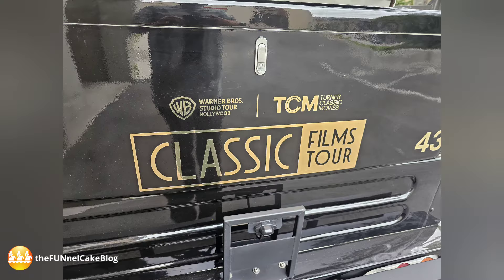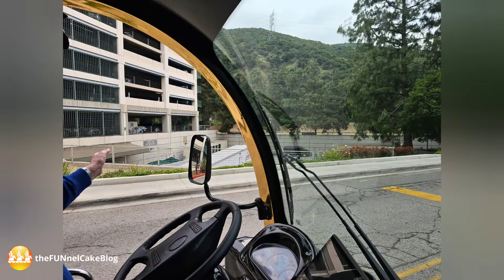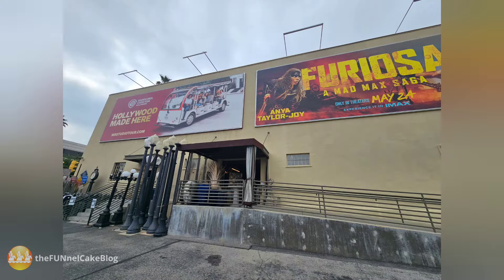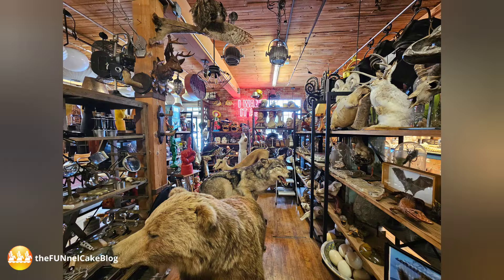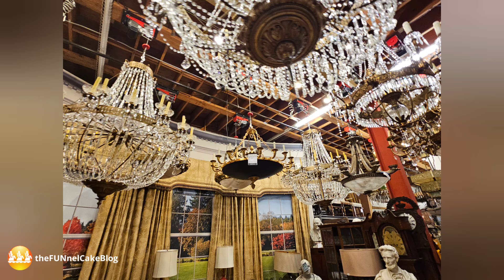You will then board your specially wrapped cart and start exploring locales on the back lot, including Hollywood's only remaining jungle set, and past the costume department. From there, you will be taken into the prop house, a massive multi-level building holding countless props from productions past, present, and future. You'll even see the leg lamp from the 80s classic, A Christmas Story.